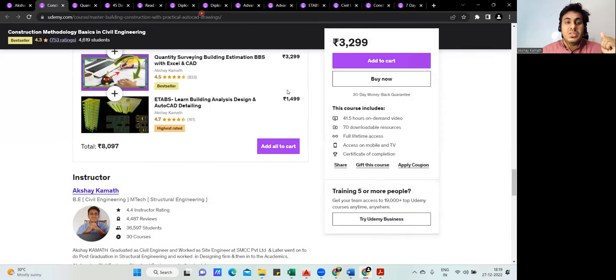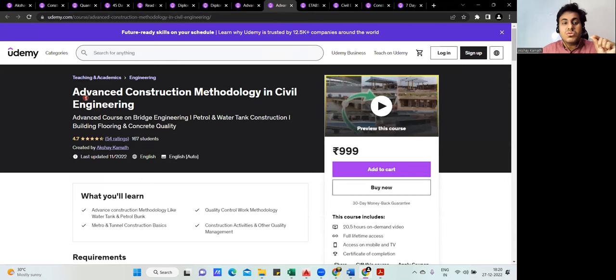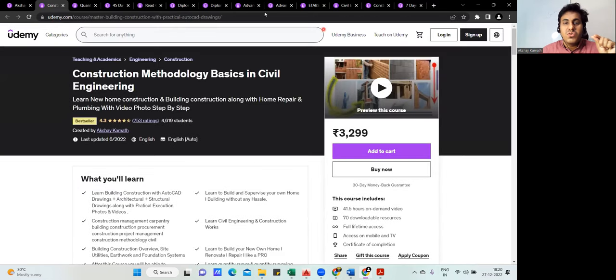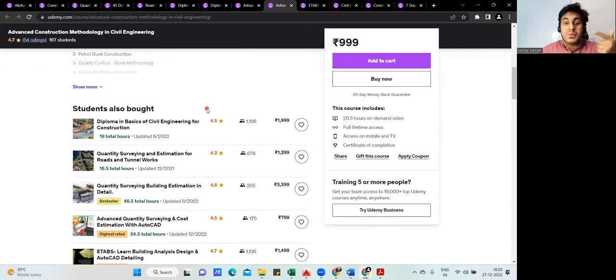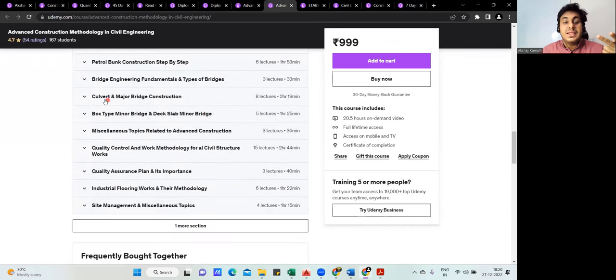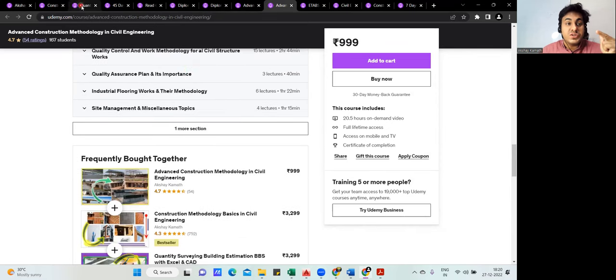The second course I suggest is 'Advanced Construction Methodology.' The first course covers basics, while this advanced course covers construction of bridges, water tanks, petrol bunks, and bridge construction. If you're a fresher, I'd suggest finishing the basic course first and then moving to the advanced course.